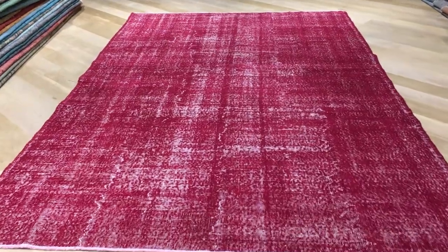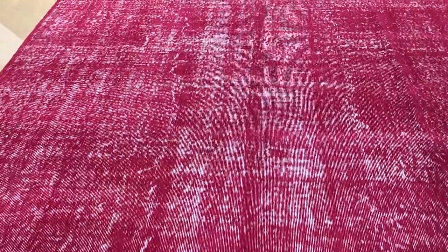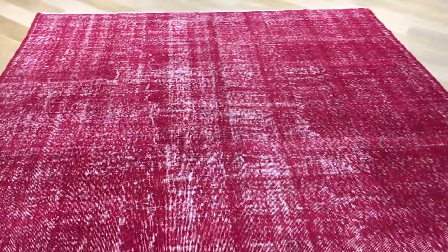This is vintage carpet 17285. It's a Turkish handmade carpet with a very beautiful red colored tone to it. No design,